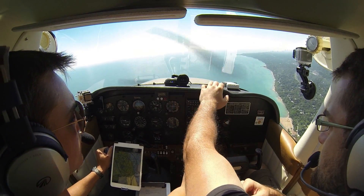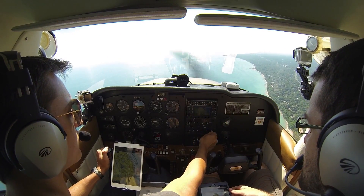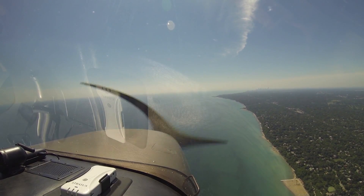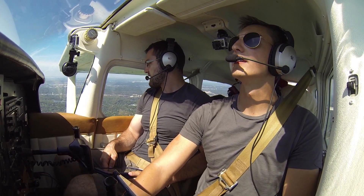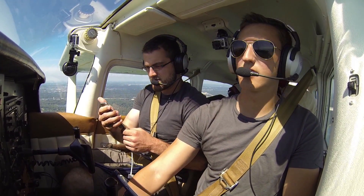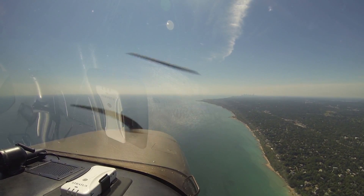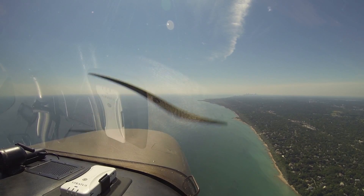80991, squawk 5141. 5141 for 80991. Envoy 3118, 3.2 for 5,000. Envoy 3118, Chicago Departure, radar contact. This water is so blue. Wow. Archer Jessica 96, 2,500 for 3,000, heading 150. Jet 396, Chicago Departure, radar contact, climb and maintain 4,000. Maintain 4,000, Jessica 96.